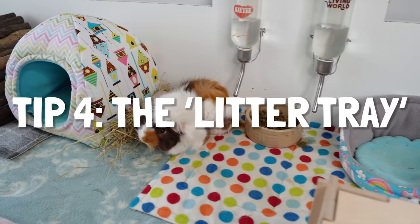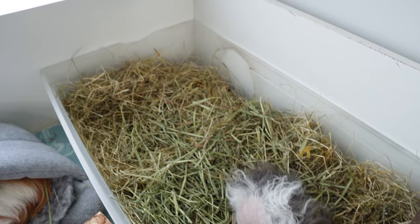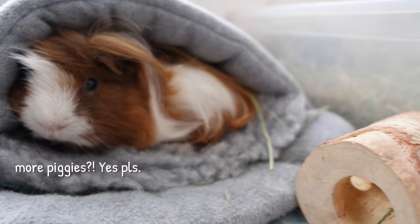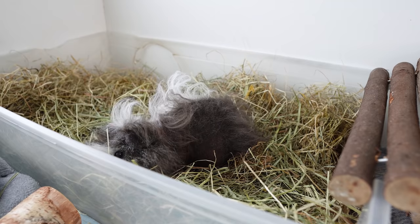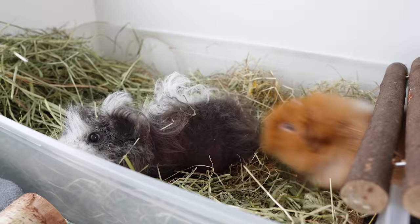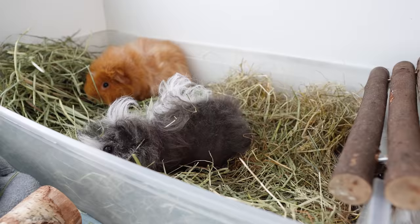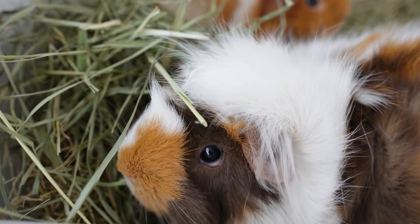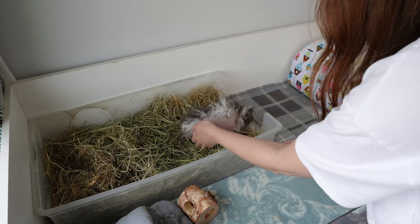Tip number four is to provide a litter tray. This is what I meant by providing a contrasting natural substrate that the piggies are more inclined to toilet on rather than the fleece. Things that make a good litter tray are having a big enough area for multiple piggies and having hay in there. As we know, guinea pigs need unlimited hay every day as it's the most important part of their diet, and unfortunately guinea pigs often poo and pee where they eat — there is just no getting around that. So by having a litter tray containing their hay that we clean out every day and keep topped up with fresh hay, we're keeping the overall cage cleaner and concentrating the mess in one area.